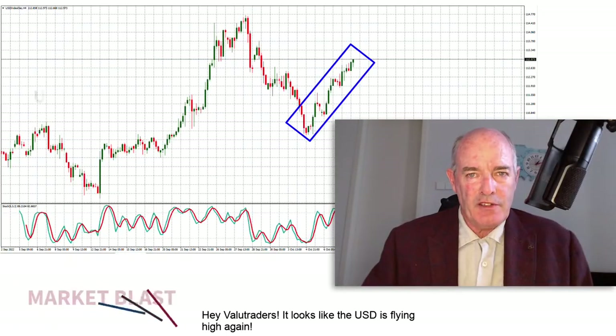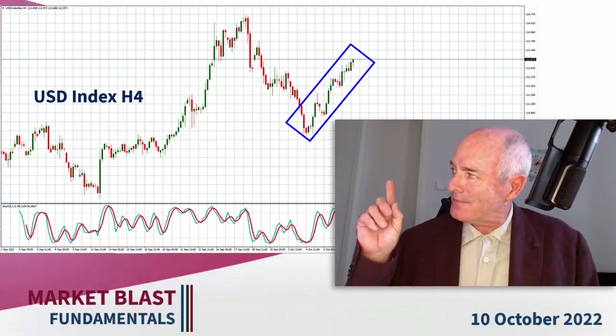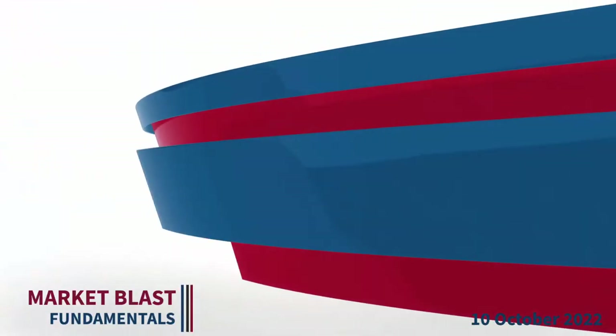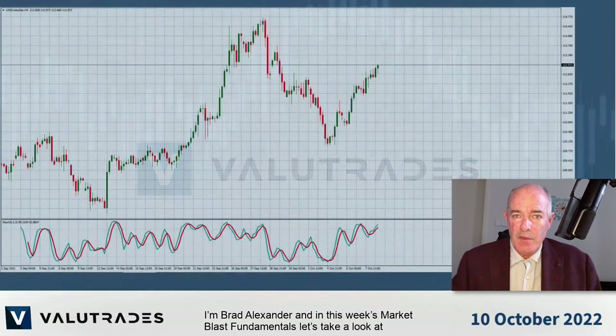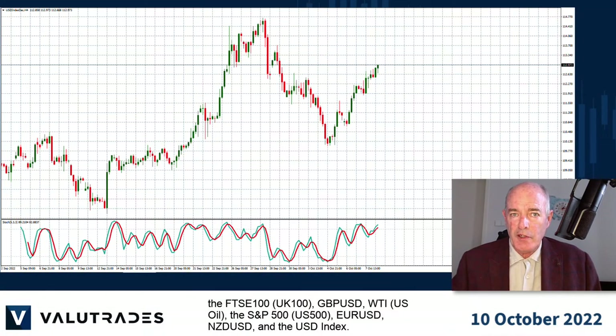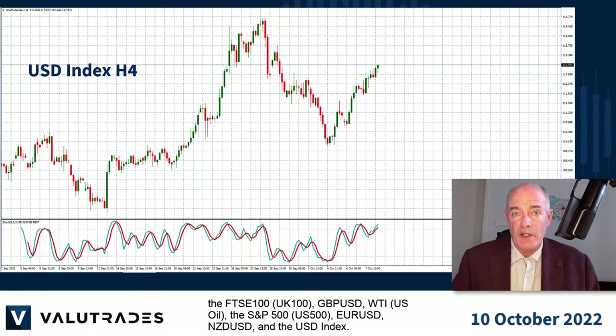Hey value traders, it looks like the US dollar is flying high again. I'm Brad Alexander and in this week's Market Blast Fundamentals, let's take a look at the FTSE 100, GBPUSD, WTI, the S&P 500, EURUSD, Kiwi Dollar, and the US Dollar Index.